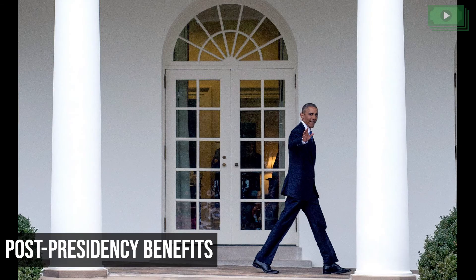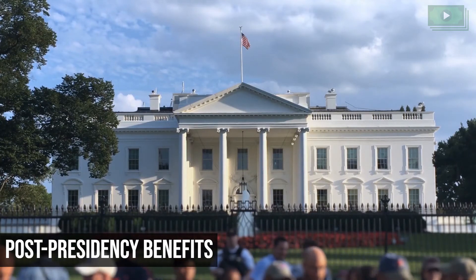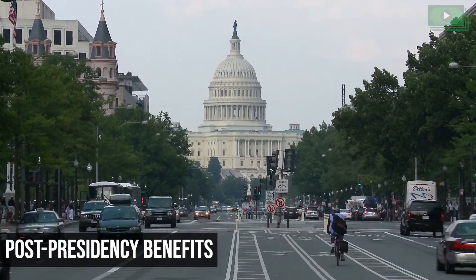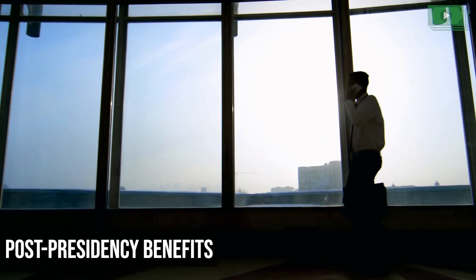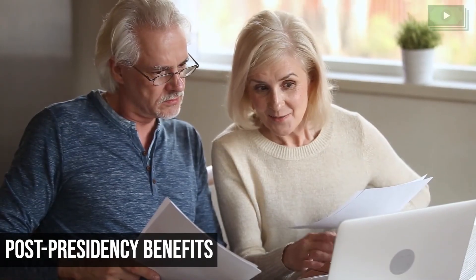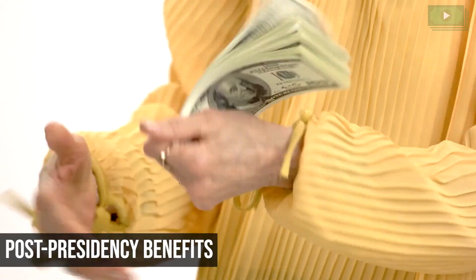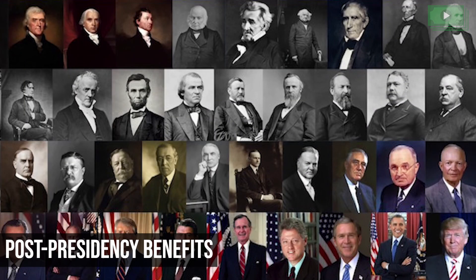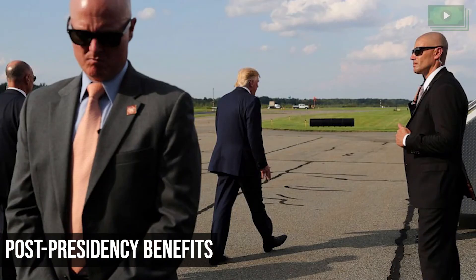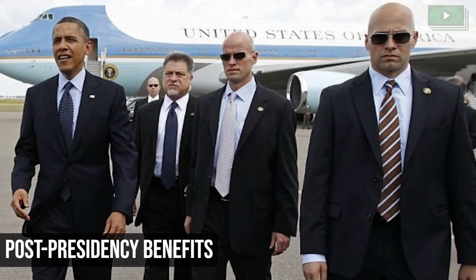Post-Presidency Benefits: The perks of being a US President don't end with the end of term. The General Services Administration is required to make sure that all former US Presidents are provided with enough monetary support to cover all future travel and business expenses. All Presidents are also provided with a pension, equal to the pay of the head of an Executive Department. As of 2020, all former living US Presidents receive a pension of $219,200 per year. Additionally, all Presidents receive lifetime protection by the Secret Service to ensure their safety even after the end of their Presidency.